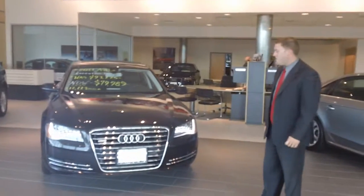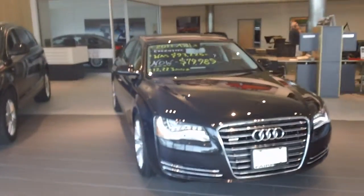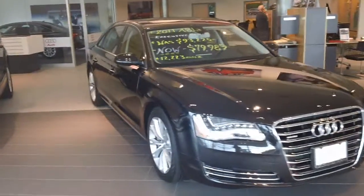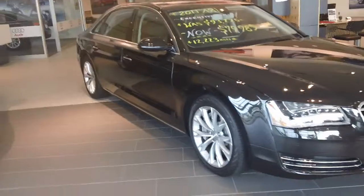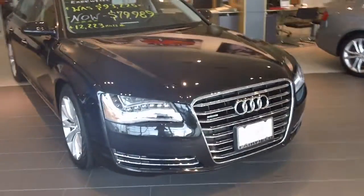Hey Todd, it's Ken. Just wanted to shoot you the video — I was going to send you some pictures but figured a video would do much better. This is the Havana Black that I was telling you about. You can't really see it too much in the showroom, but it's got a really cool pearl effect to it.